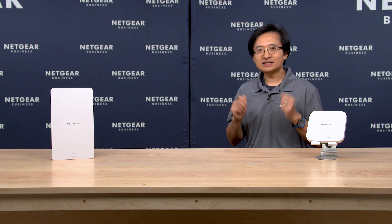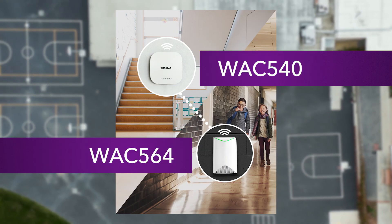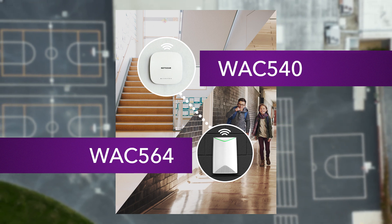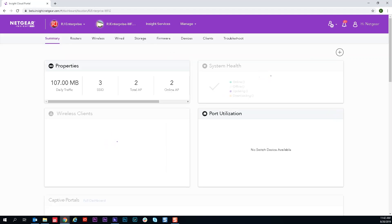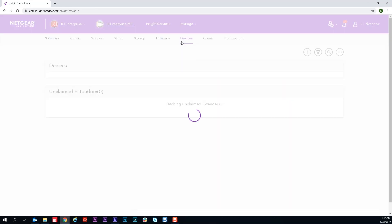This security mechanism is super important for guest Wi-Fi networks, such as the ones you find in a hotel or a public location. Third, WAX610 works seamlessly with Insight cloud-managed access points — for example, the WAC540 and WAC564 — to form powerful wireless mesh networks. There are many more features, all easily managed by the Netgear Insight app, either remotely or locally.